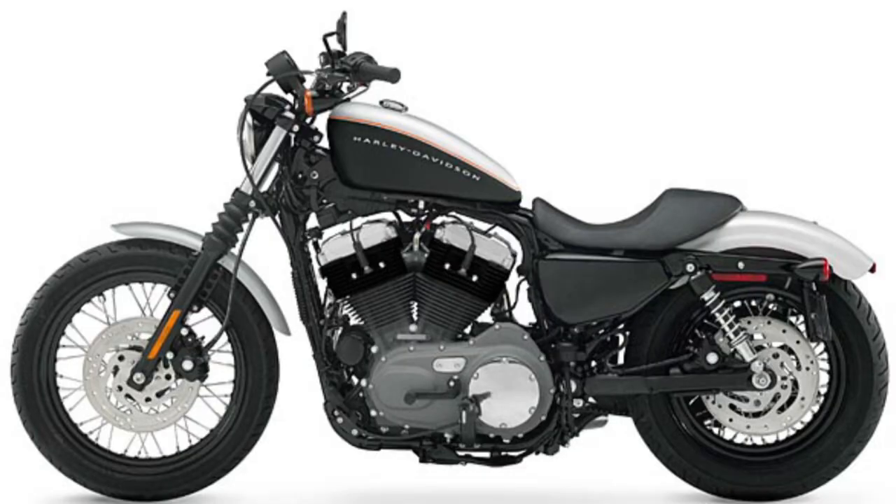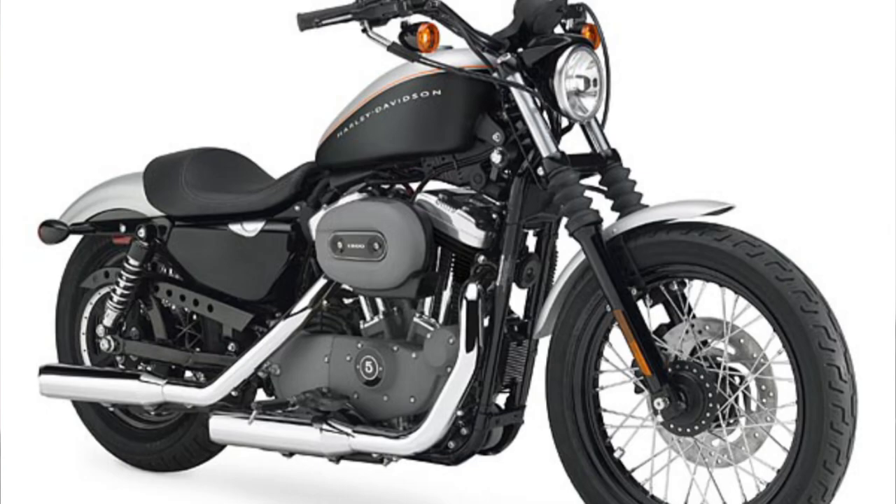Hey guys, it's Mike with Riding in the Ozarks, and today we're talking about Harley-Davidson. An article broke showing where they have applied to trademark the name Knightster. Are you familiar with what the Knightster is, or was? The Knightster was a 1200 Sportster that they quit producing a few years ago.